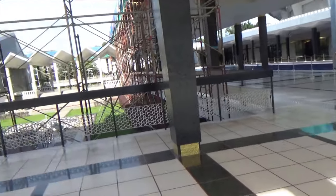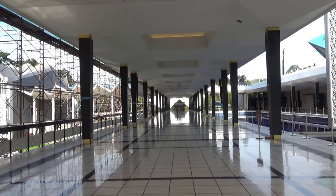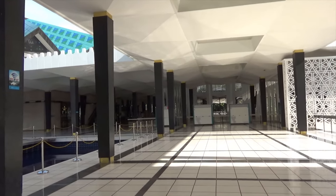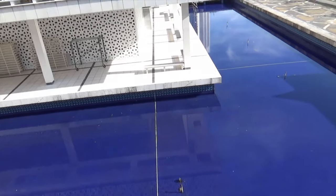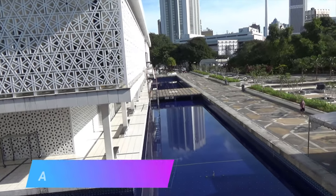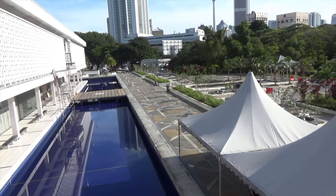The National Mosque architecture reflects contemporary traditional Islamic art with the help of calligraphy, ornamentation, and other past and present artworks. The roof of the mosque was the most strikingly designed and unique. It looked like a multi-fold umbrella that symbolizes the aspirations of Malaysia as an independent nation. The minaret is 73 meters or 240 feet high and the main roof has 16 pointed stars.